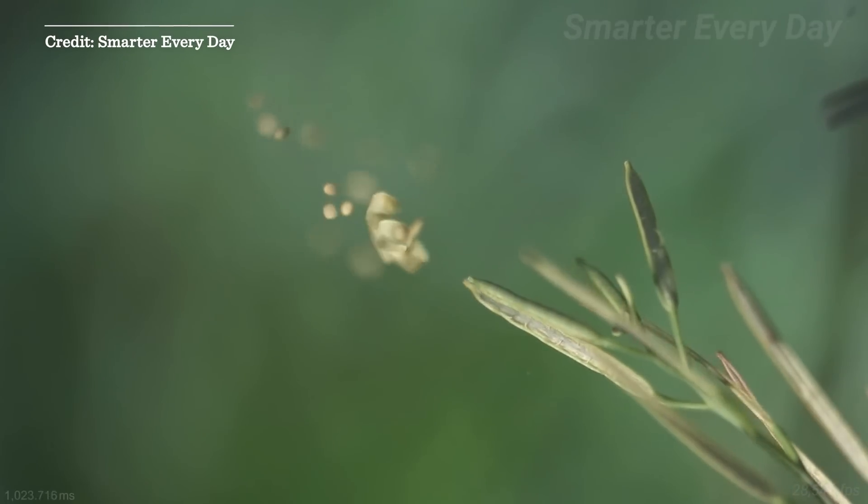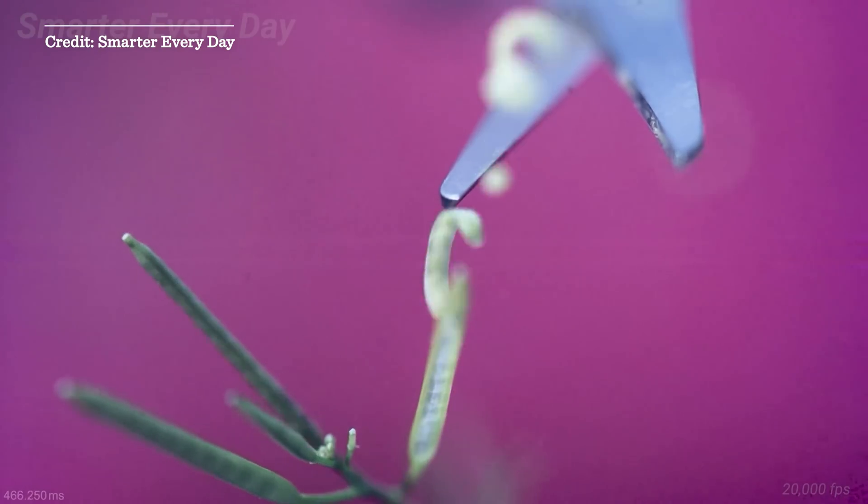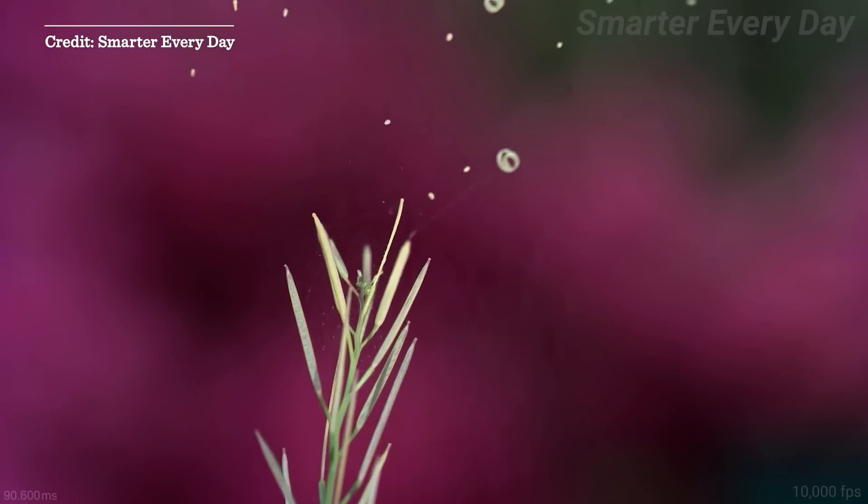Exploding weed seeds in slow motion. I'm Dwight Whitaker. I'm a physicist who studies plant motion. In particular, I like to look at how plants explode to disperse their seeds and spores so that they can move or populate different areas of space.